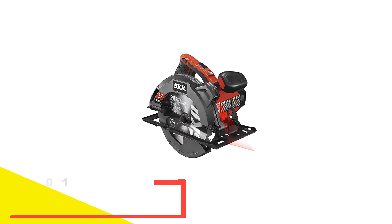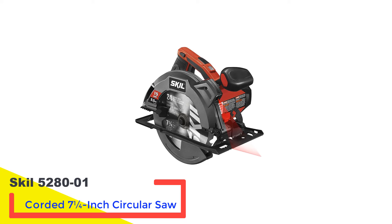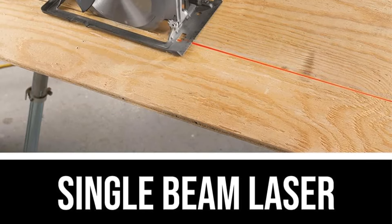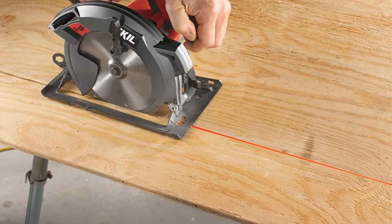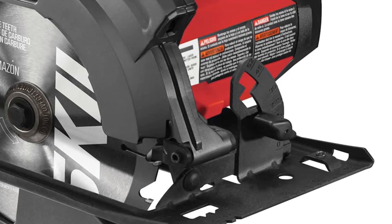Number 1: Skill 5280-2001 Corded 7¼-Inch Circular Saw. Mastering the operation of a circular saw can be a daunting task, but the inclusion of laser guidance in this Skill circular saw significantly simplifies the process. With its single beam laser, users can effortlessly maintain consistent passes along cut lines, reducing the learning curve for straight cuts.